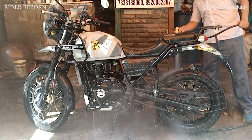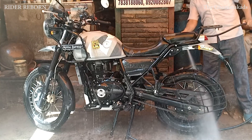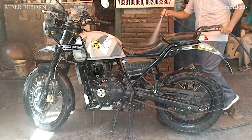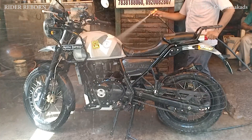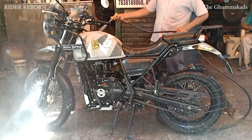Hello guys, welcome to the channel Rider Reborn. She is my Jalory taking a bath right now. So today I'm going to change my engine oil and it's the second time to use the Polytron MTC, the Metal Treatment Concentrate.